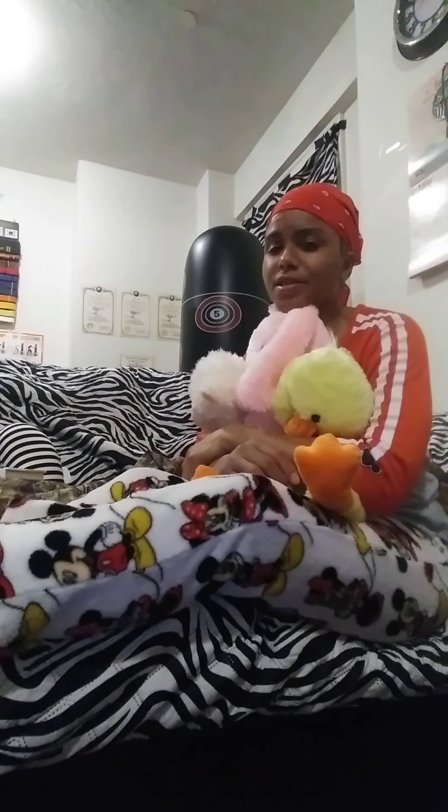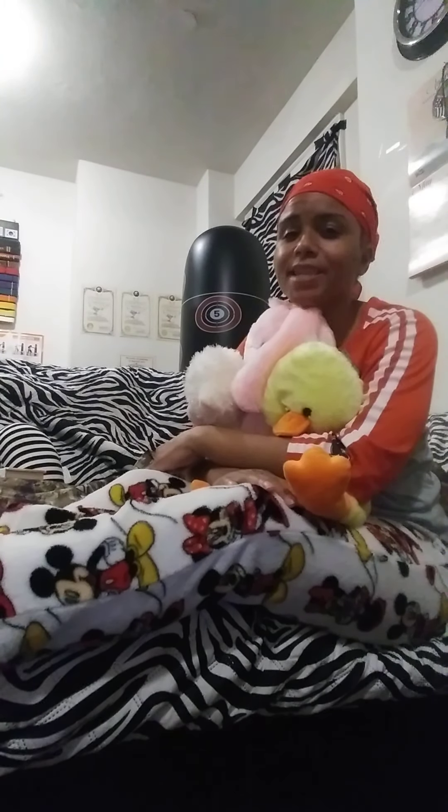Good evening boys and girls and welcome to Candy's Cozy Couch. My name is Candice, my nickname is Candy, and that's how I came up with that really awesome name. At least I think it's pretty awesome.